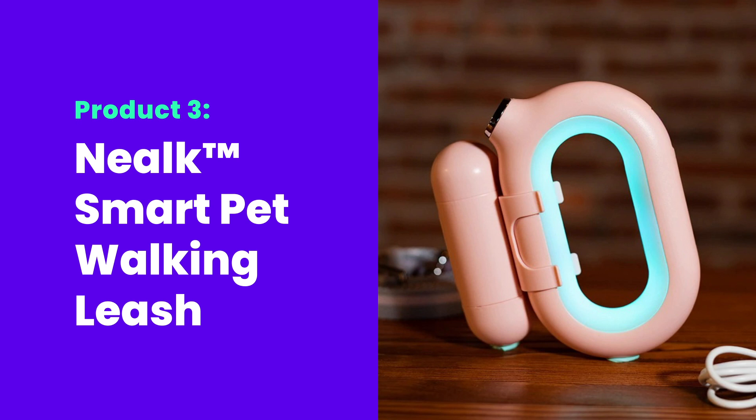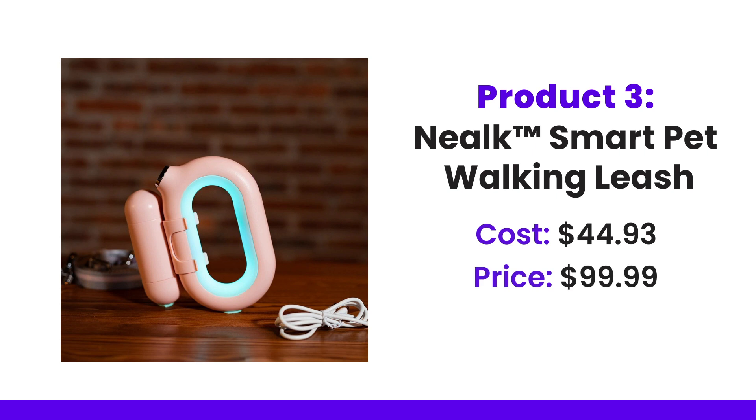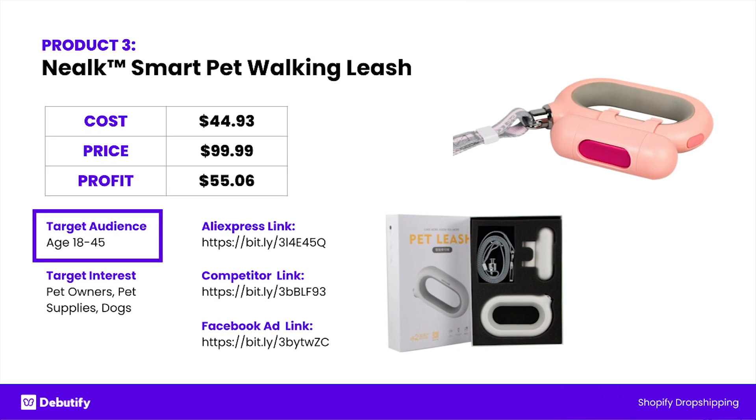This is a branded product — the Neekle smart pet walking leash. You want to be targeting this to people who actually have pets. It's a bit of a high-end product: cost price $44.93, selling price $99.99, and that big profit there is $55.06. Target audience 18 to 45 — people who have just bought a pet would obviously be included. Target interests would be pet owners, pet supplies, dogs, cats, and then brand names of pet food and pet gear within the country you're shipping to.